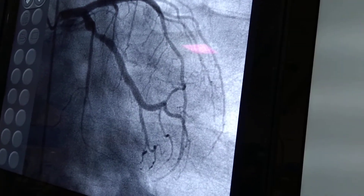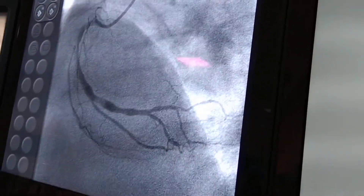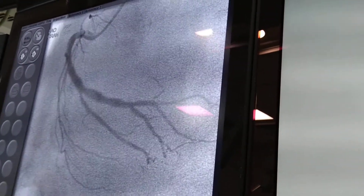More important was this RCA lesion which I want to show. The RCA had something like a thrombus in the distal segment. We gave nitroglycerin and then we took the shot. The flow was improved with nitroglycerin — there was sluggish flow previously — but still there is thrombus visible.